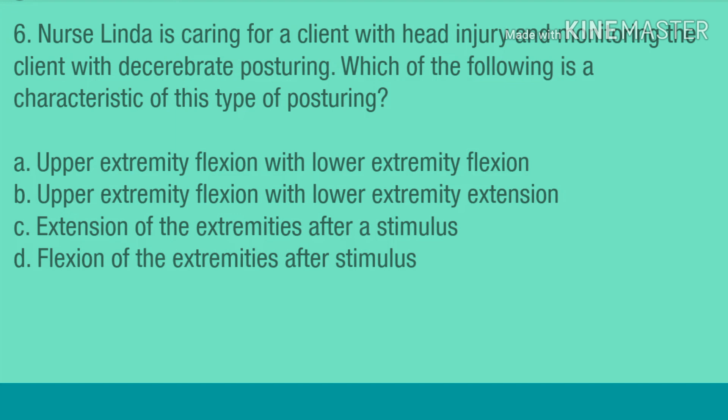Question 6. Nurse Linda is caring for a client with head injury and monitoring the client with decerebrate posturing. Which of the following is a characteristic of this type of posturing? A. Upper extremity flexion with lower extremity flexion. B. Upper extremity flexion with lower extremity extension. C. Extension of the extremities after a stimulus. D. Flexion of the extremities after stimulus.